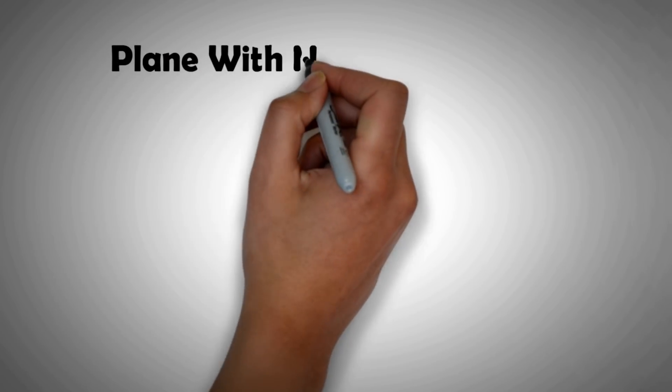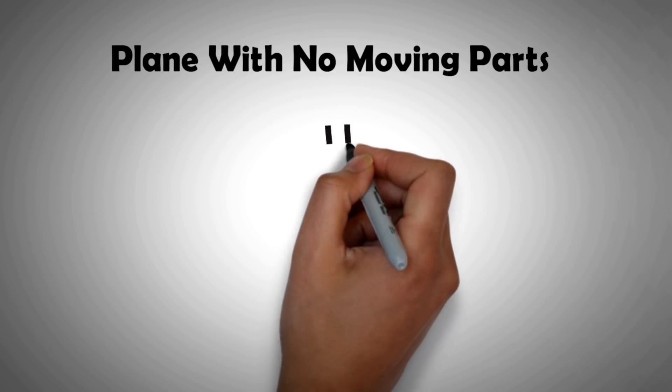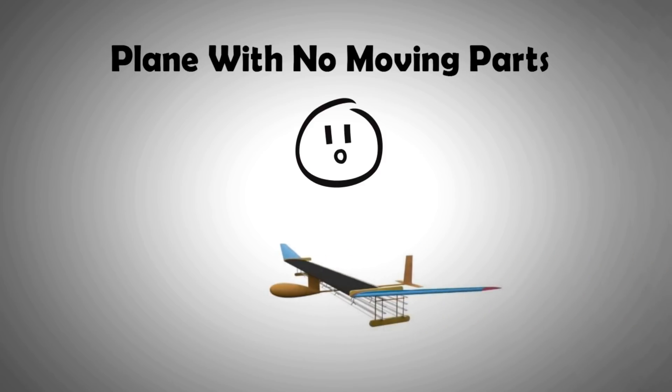Welcome to this video in which we will be looking at an invention that may change the way we know aircrafts today. Watch this video till the end to find out about a brand new type of aeroplane that has no moving parts.